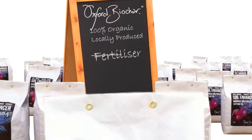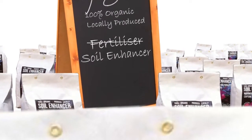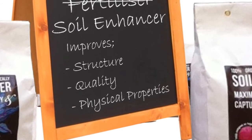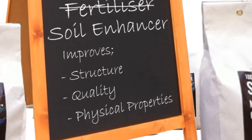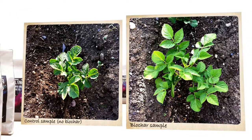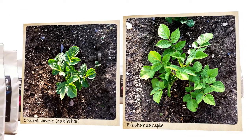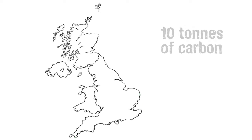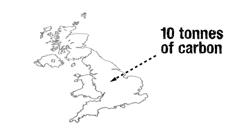Biochar is not a fertiliser, but rather a beneficial soil enhancer that improves the structure, quality and physical properties of the soil to increase crop yield. It will improve your soil — it will hold more water and nutrients and create an attractive home for all the microorganisms that work to keep soil healthy.